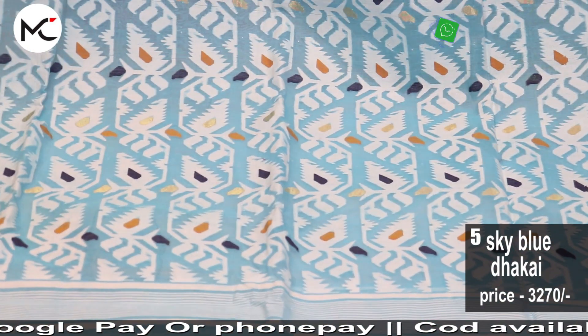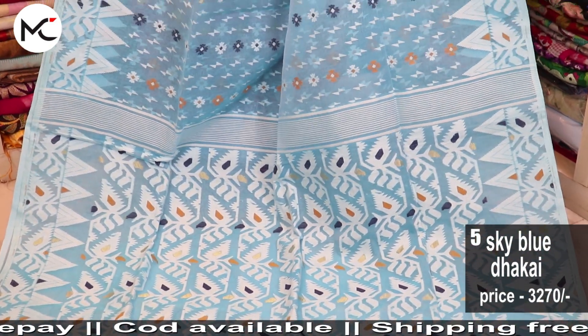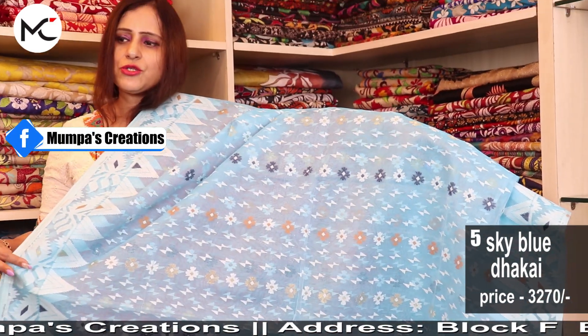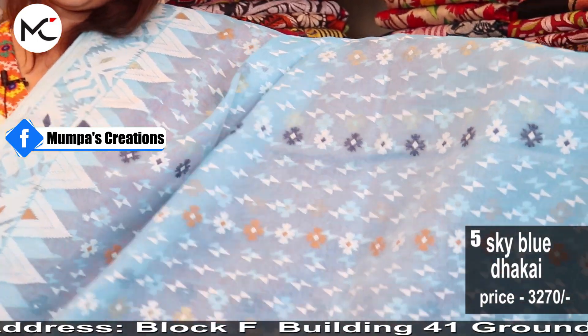Extremely beautiful colour — firoza blue, or turquoise blue we can also call this. Check how beautifully it's done. Price: 3270.